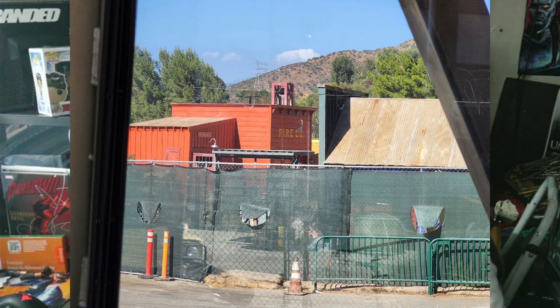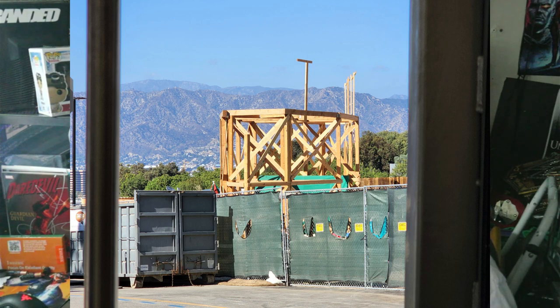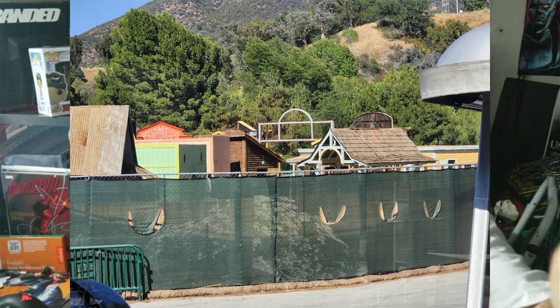Even if Nope doesn't come to Halloween Horror Nights, it's still a win for theme park fans because those iconic sets from the movie will be on the Studio Tour. It would be really cool if Jordan Peele donated the sets specifically for the Terror Tram — it'd be a brand new section beyond the War of the Worlds crash set and across the street to the Nope sets. I'm leaning more toward it becoming a new Studio Tour attraction, but if it comes to Horror Nights I'm on board for that too.